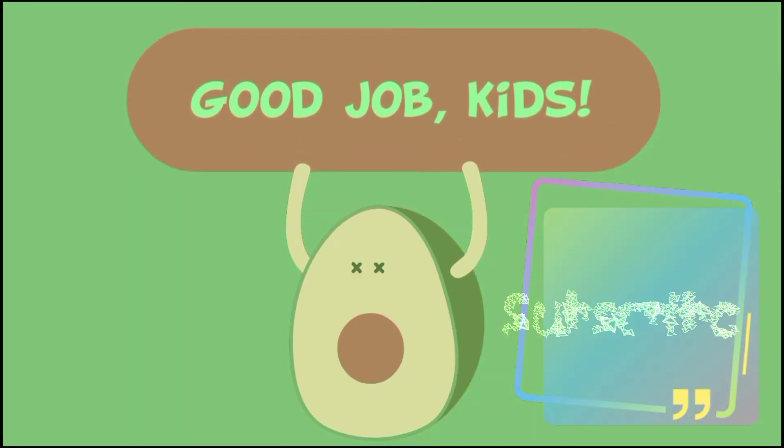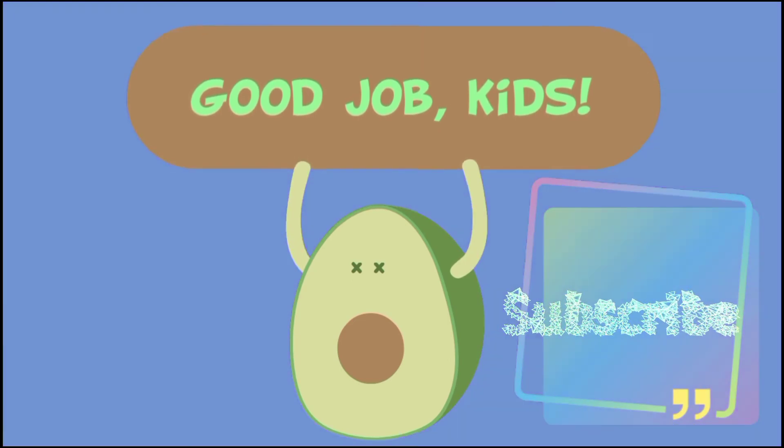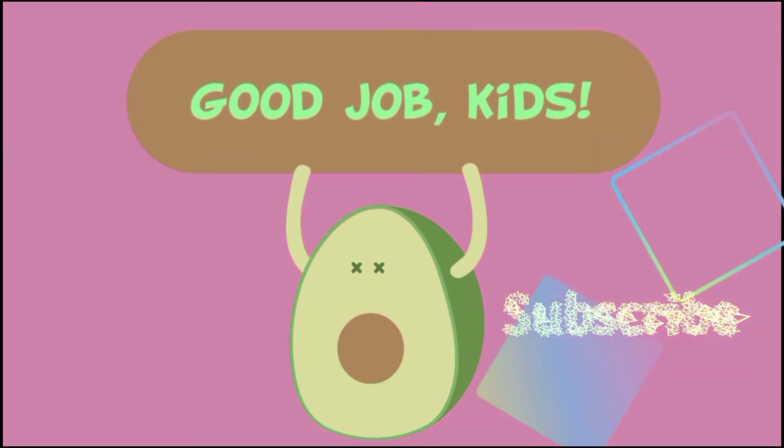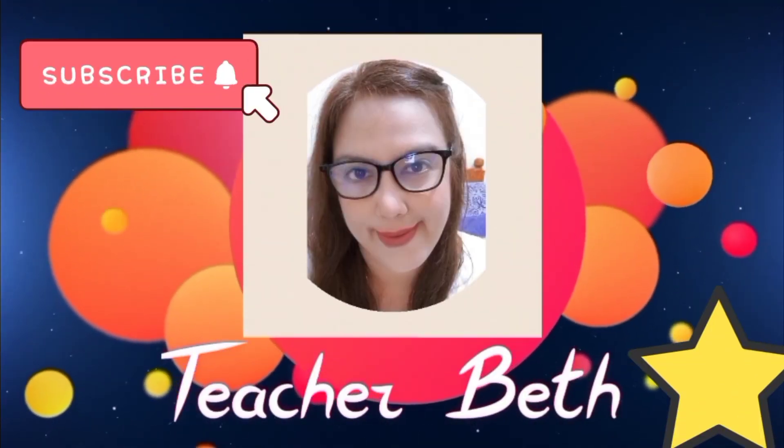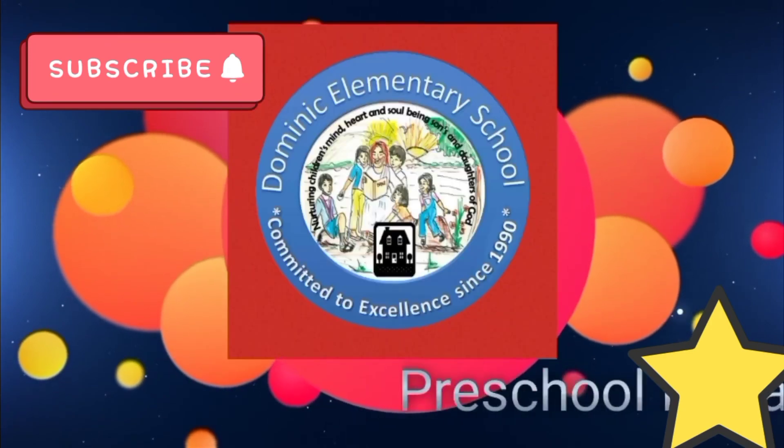Good job, kids! Don't forget the names of the shapes that we studied today. Good job, kids!